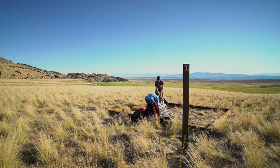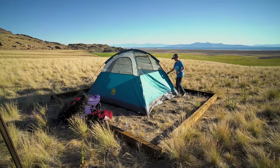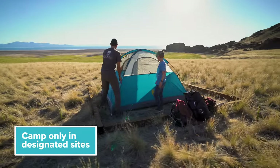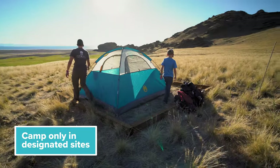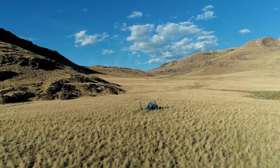The backcountry campsites are designated with a numbered post and tent pad. Locate your site and set up your tent only on this tent pad to protect the fragile landscape. There is no shade or picnic tables at the sites, so be sure to plan accordingly.